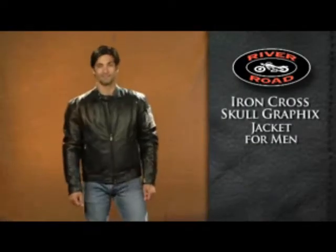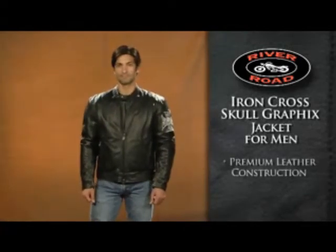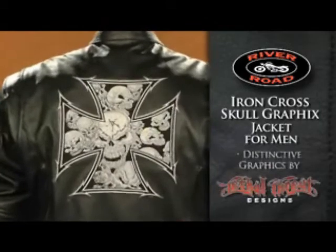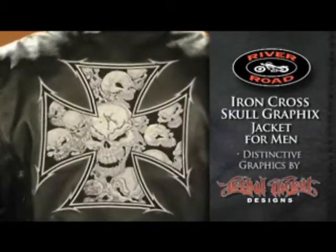The Iron Cross Skull Graphics Jacket for Men offers protection and comfort with premium leather construction. Distinctive graphics by Lethal Threat make it stylish as well.